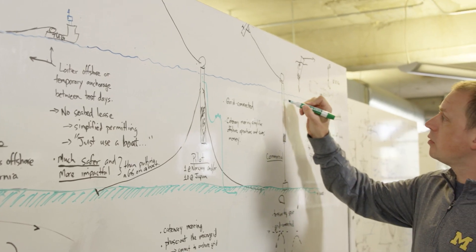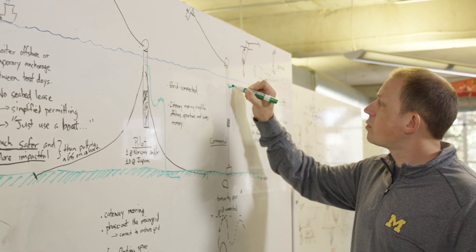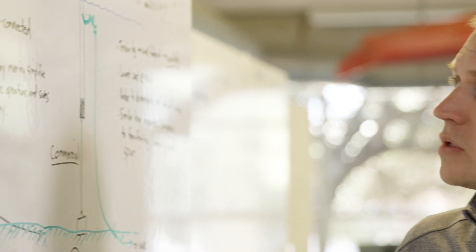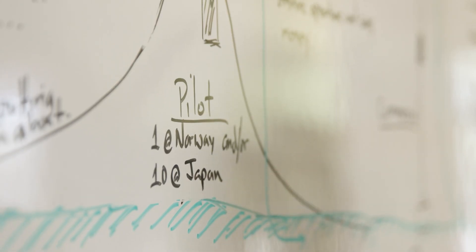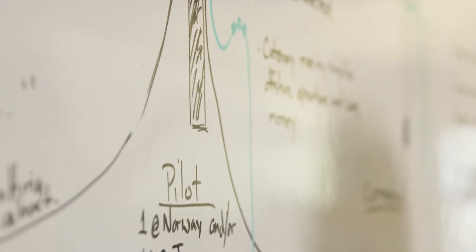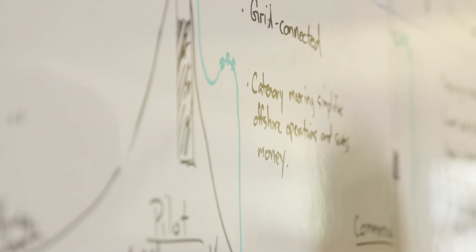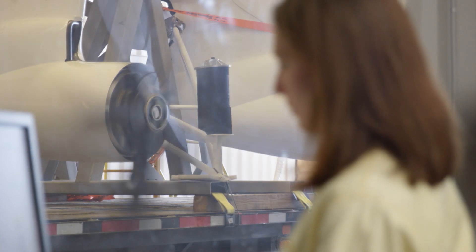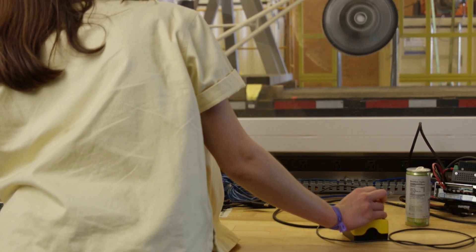We're envisioning the kites and the technology going offshore. It's a remarkably light system for the potential power generation that it has. Since the Makani technology is so light, we can develop floating offshore foundations for a fraction of the cost — perhaps a tenth of the cost — of the floating foundations required for conventional horizontal axis wind turbines.